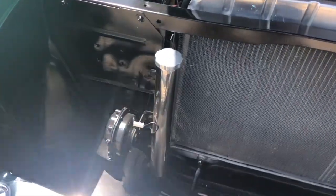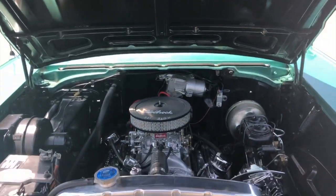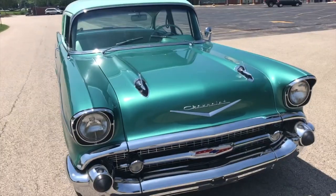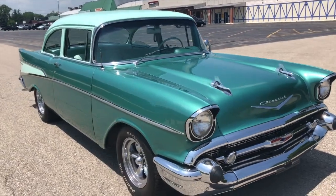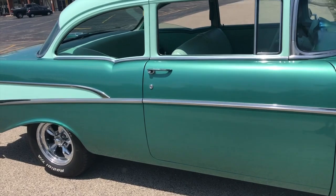1957 — any 1957 car to me is like a piece of artwork. So there's your engine compartment. It does not have power steering, but honestly it's not hard to turn with that factory big wide steering wheel.